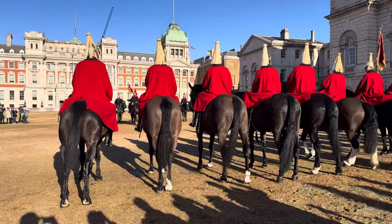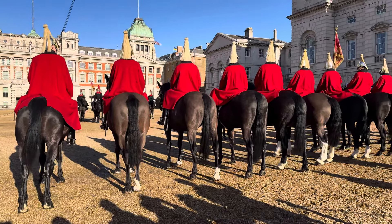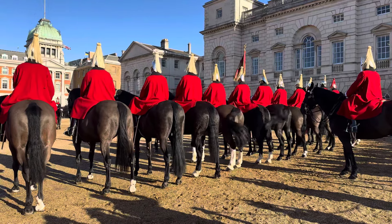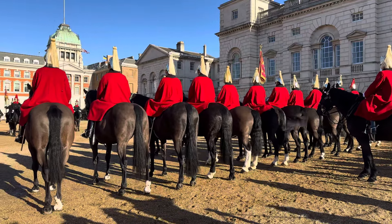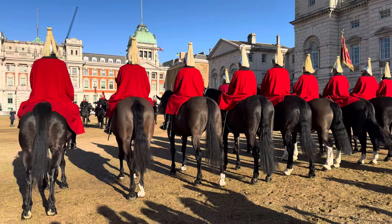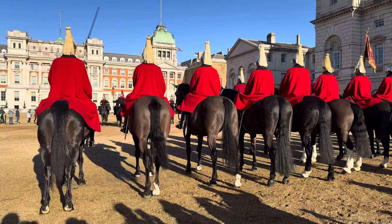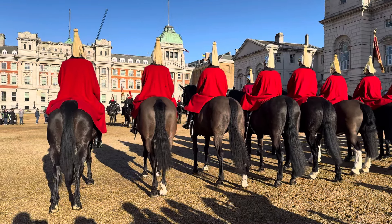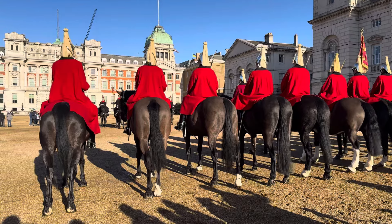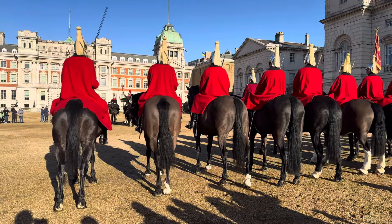Incredible scarlet longcoats with their golden plumes.